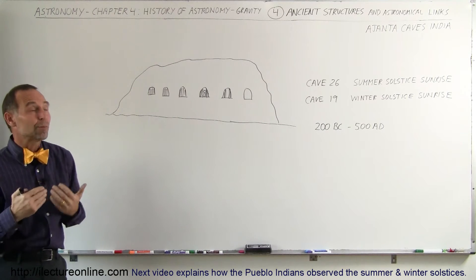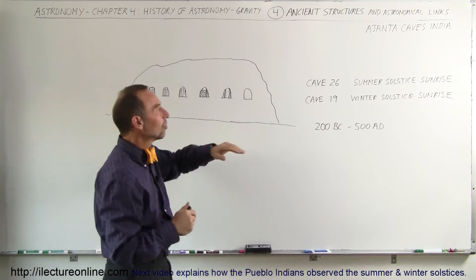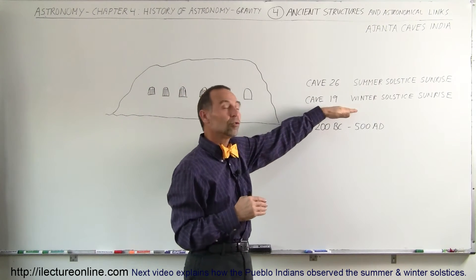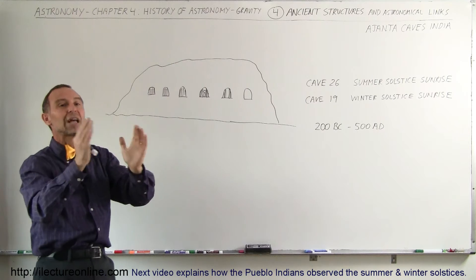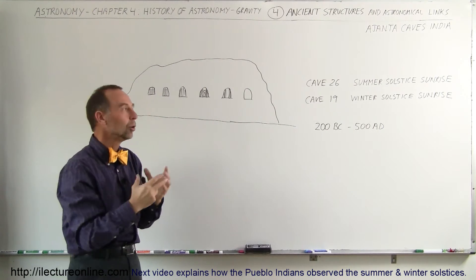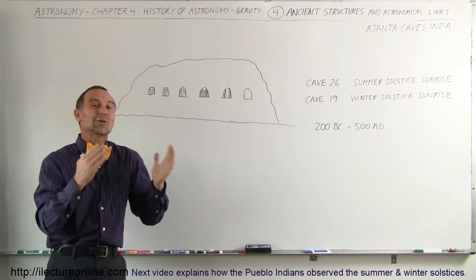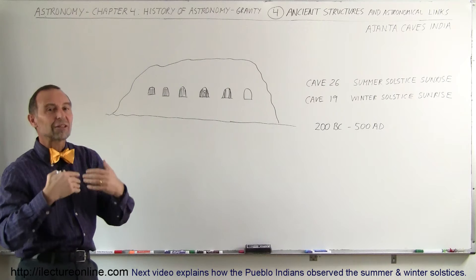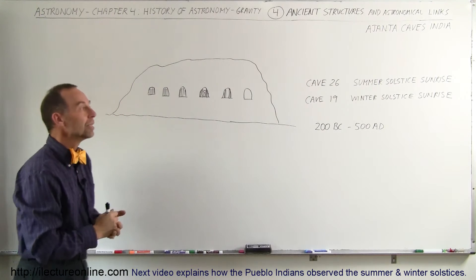For astronomy, what's so important is that two of the caves are aligned in such a way that on the summer solstice, the sun shines its rays into Cave 26, and at winter solstice during sunrise, the sun shines directly into Cave 19. In each case it illuminates the statue of Buddha at the back of that cave, giving it a golden glow. Is it just pure coincidence, or was it done intentionally so that that special moment would be captured, illuminating the Buddha revered by the people of India?